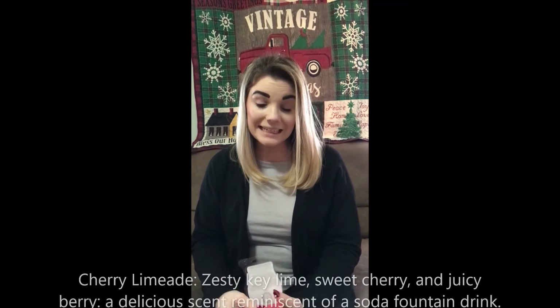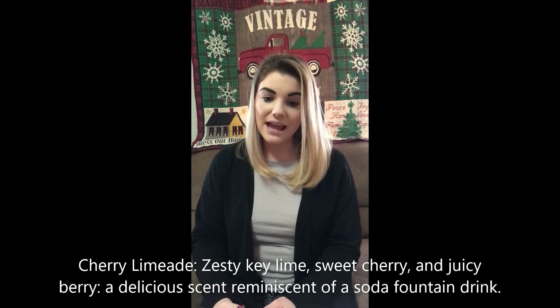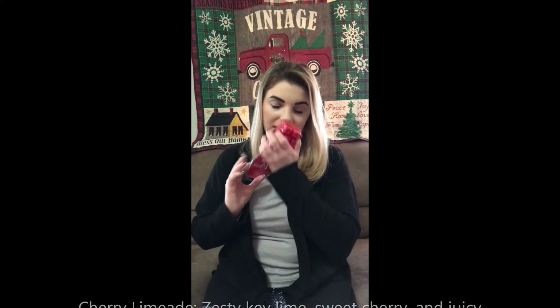Cherry Limeade — they are just hitting all my buttons. I just said I'm not a big fan of cherries, so let's see. I do like this one a bit more — I think because it's not as much of a cherry scent. I smell some sweetness and some citrusy scents mixed in. The scent description for Cherry Limeade is zesty Key Lime, Sweet Cherry, and Juicy Berry — a delicious scent reminiscent of a soda fountain drink. I would say this is true to its description, definitely for people who like zesty fruitiness with a little bit of cherry.